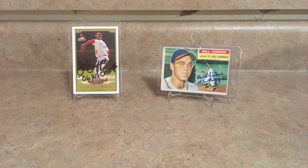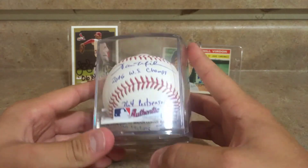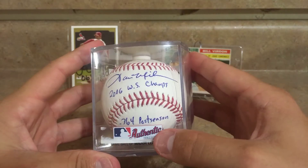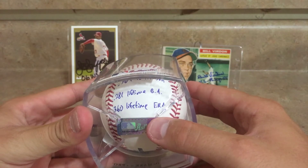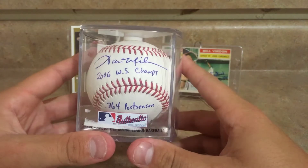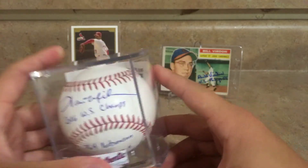This one is of Aaron Miles. He inscribed it '2006 World Series champs.' He also inscribed his .364 postseason batting average, .281 lifetime batting average, and a .360 lifetime ERA — he was their emergency pitcher whenever they needed a pitcher to come in late in the game. Aaron Miles was the guy they called, so that's a nice one.